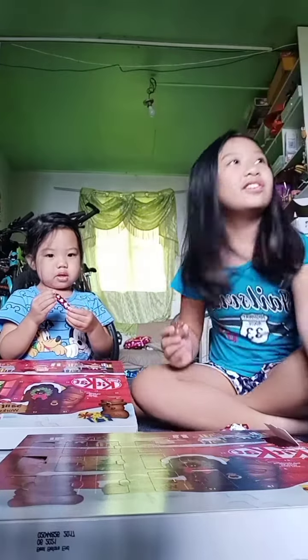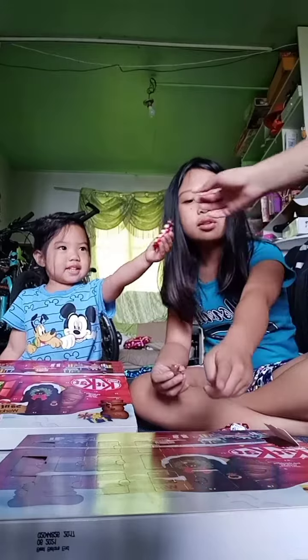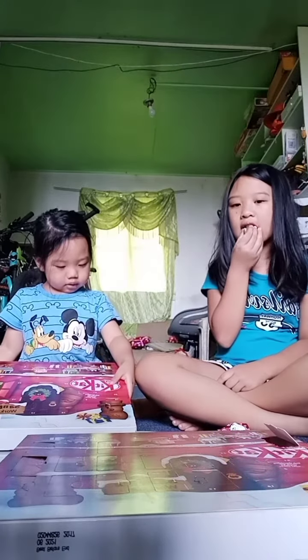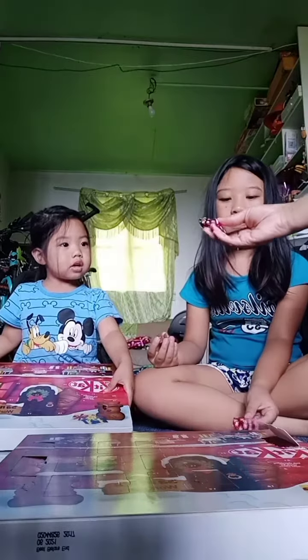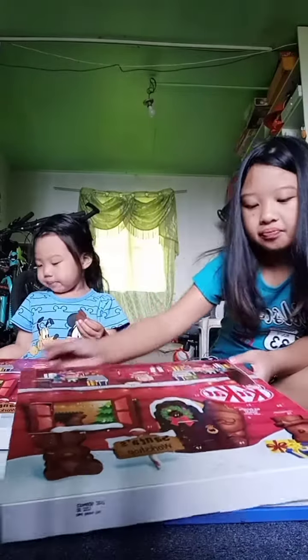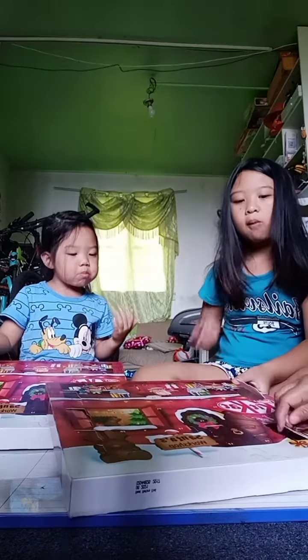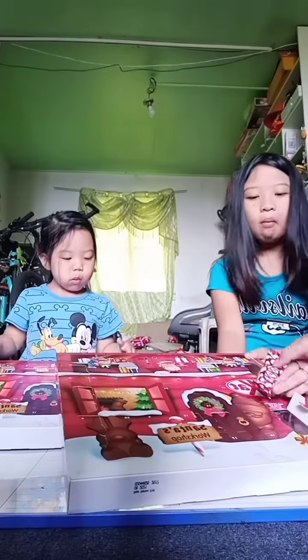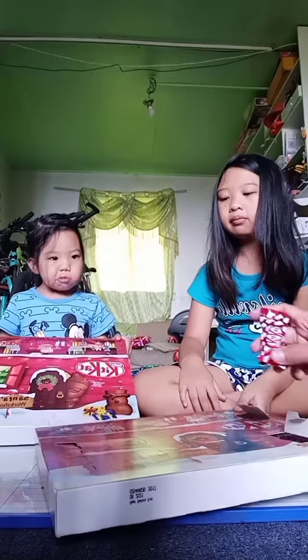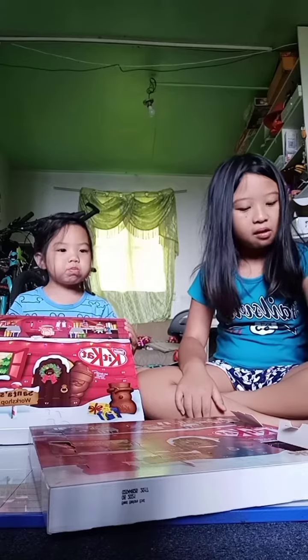I got this Christmas ornament. Can I have one? I'll open it. Look what you got. I'll open this door. Here, here, here. Oh yeah. You can open number two. Ta-da. Oh, I love it! It's Christmas socks.